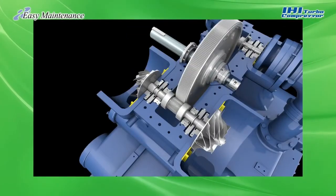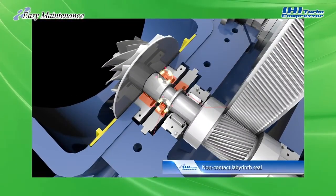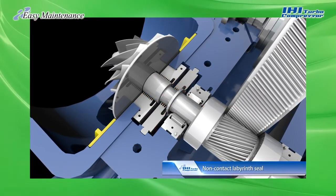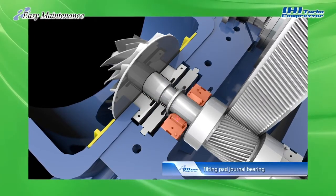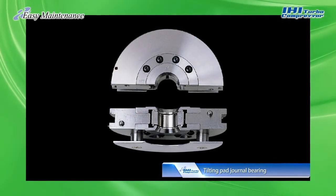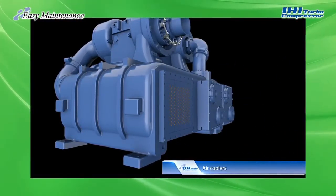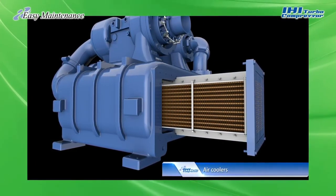A further advantage is superior ease of maintenance. For shafts rotating at high speed, the turbo compressor employs a labyrinth seal instead of a carbon seal. This non-contact seal enables operation without consumables around the sealed section. It also uses non-contact tilting pad journal bearings for semi-permanent operation. The water side of the air cooler can be cleaned by removing the front header only, and the air cooler itself can easily be removed to clean the compressed air side.